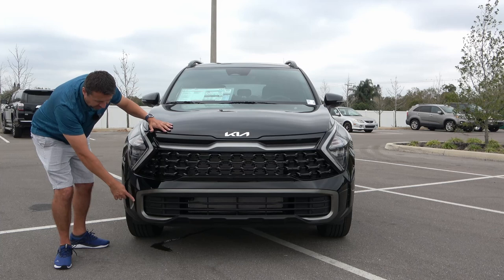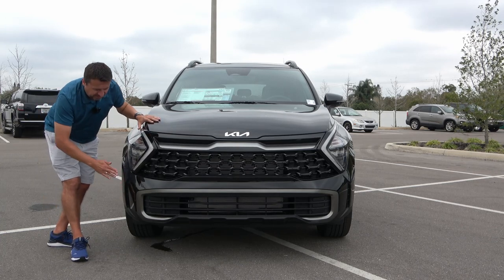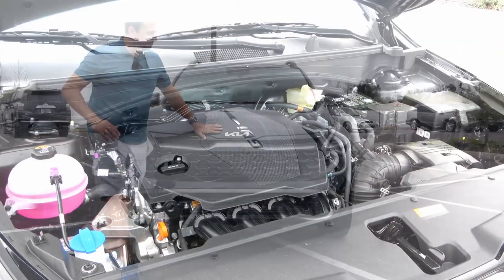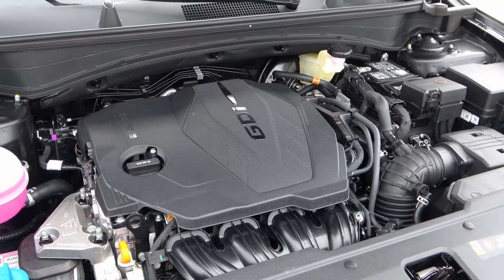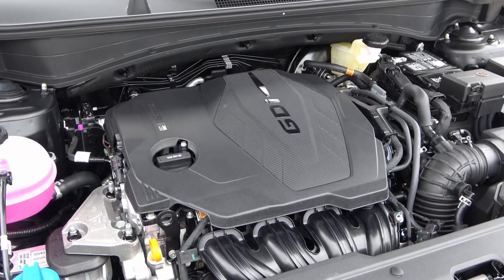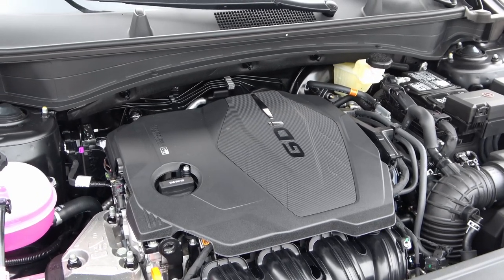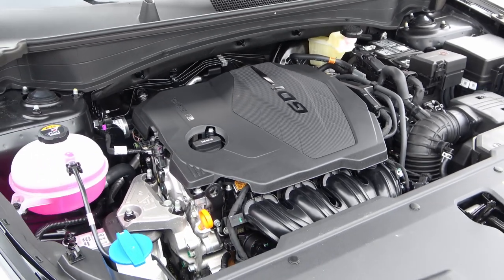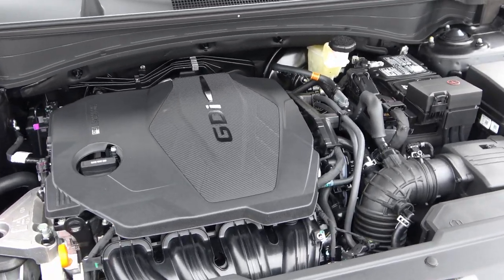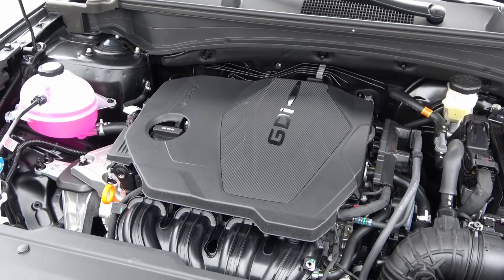No fog lights are present on this particular model — that piece is just a design element. Now let's see what powers this 2023 Sportage. The default powertrain is a 2.5-liter four-cylinder engine making 187 horsepower and 178 pound-feet of torque, mated to an 8-speed automatic transmission available in either front-wheel drive or all-wheel drive. Gas mileage is 23 city, 28 highway, and 25 combined.